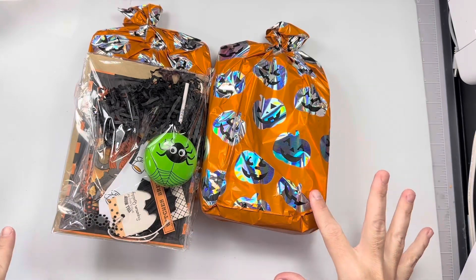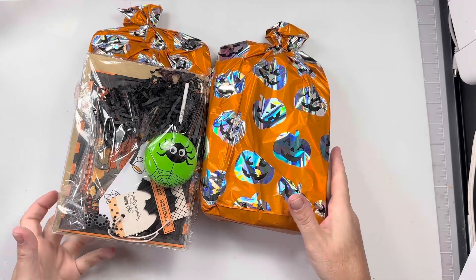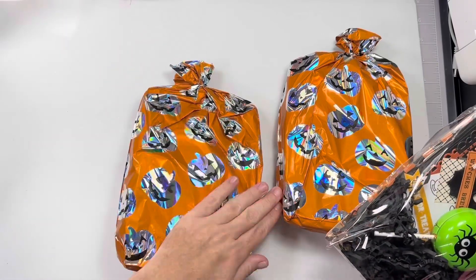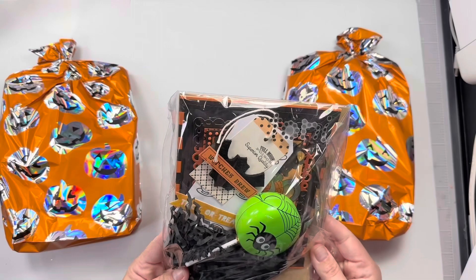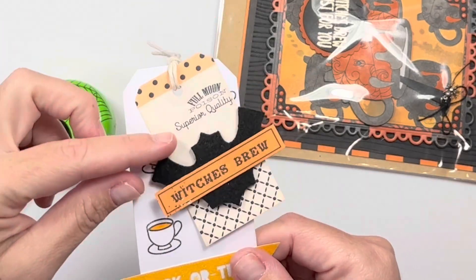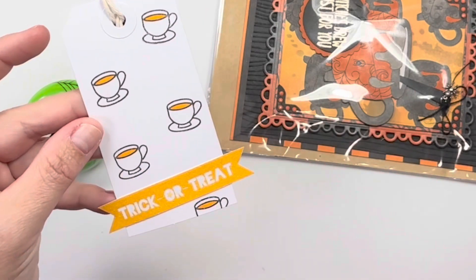Hi guys, welcome back to my channel! Today is another entry — this one is from Marissa, she is the Pink Ape on Instagram and I'm pretty sure YouTube too. She got cute bags from the 99-cent store this year and then she made me a little hostess gift, so cute! It has my name and stickers at the top. She made this cute little tag that says 'A Full Moon Poison' and I love the little felty bat on here. She's just double-layered it up and stamped some cute little coffee cups.